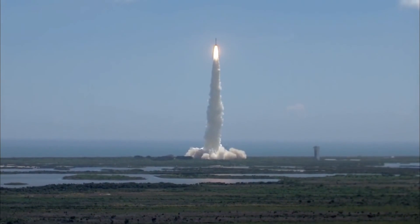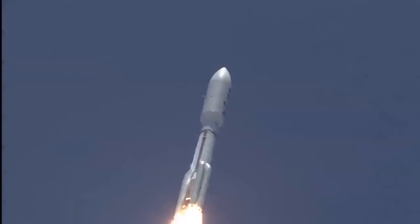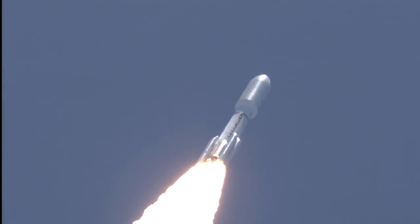Pitcher, our roll program is in progress. Vehicle body rates look good. Booster PU has gone to fixed angles. Speed chamber pressures have plateaued. I'm rolling off. Signatures look good. RD-180 operation looks excellent at this point on the flight.